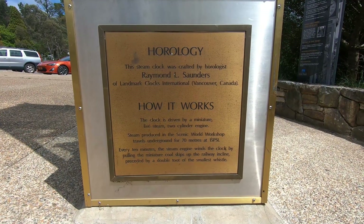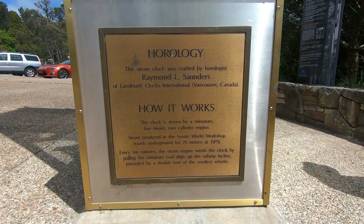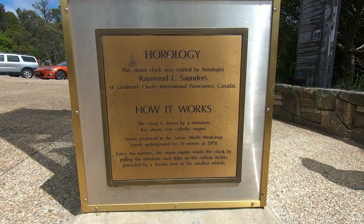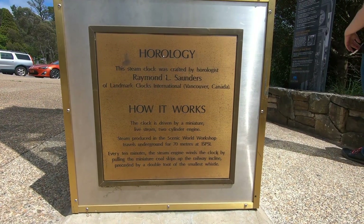The clock is driven by a miniature live steam two-cylinder engine. Steam produced in the Scenic World workshop travels underground for 70 meters at 15 psi.